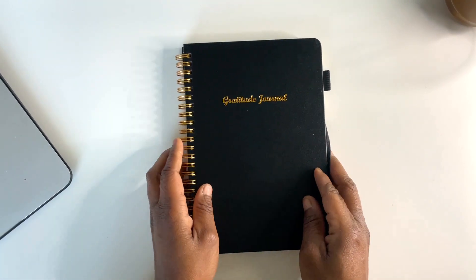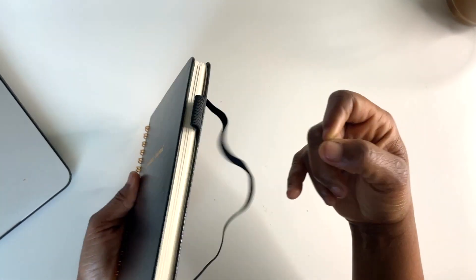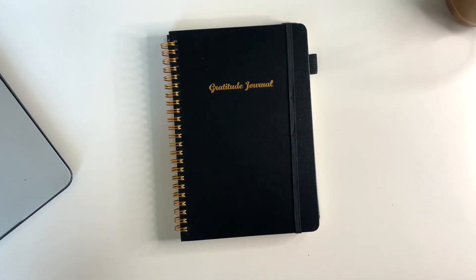That's it, guys — let me know what you think about this gratitude journal. It comes in three colors and I went with black. Oh, and don't forget — it has a wonderful pen loop! Thank you again for joining me for another product review. If you have questions or comments let me know below. If you liked this video give it a thumbs up. Don't forget: take charge of your life one plan at a time, and I'll see you in the next video.